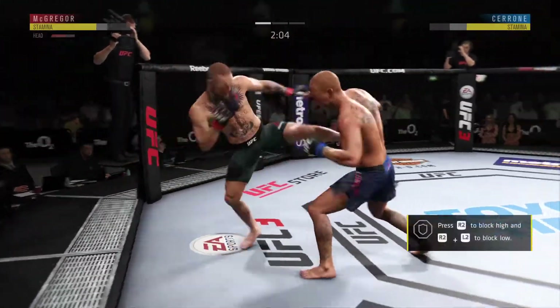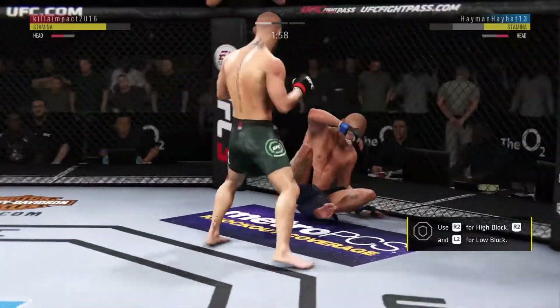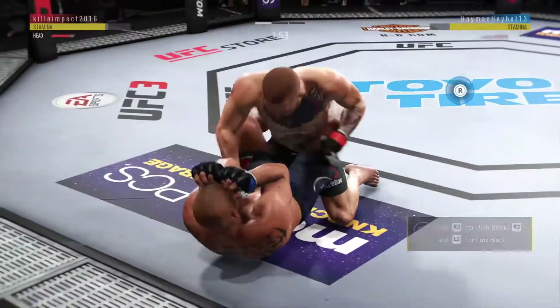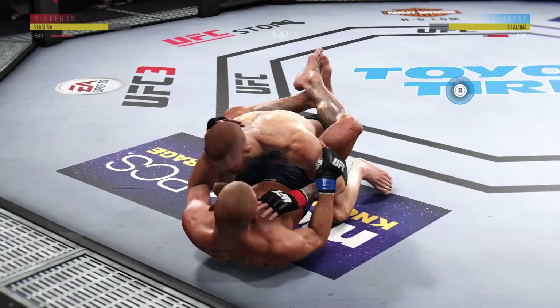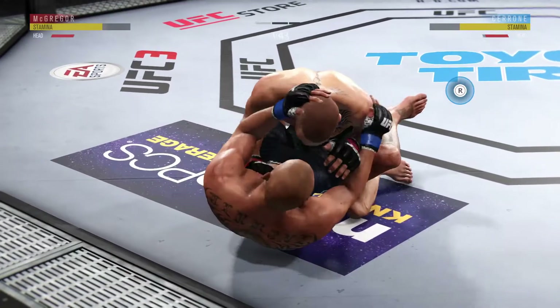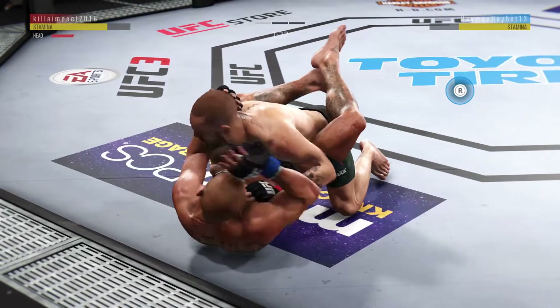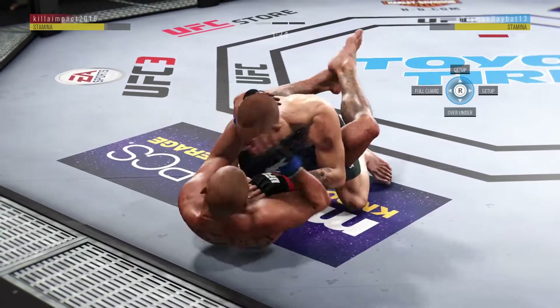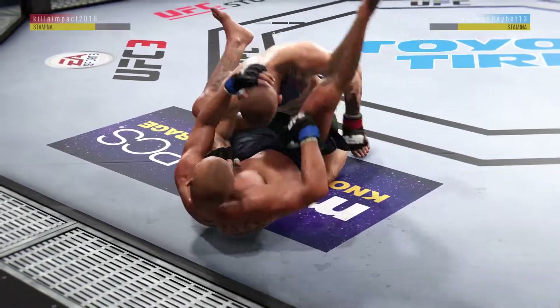Up to his feet. Very nice. He is in trouble. Beautiful body shot there, too. Nice elbow. Another elbow! Big body shot! Big shot to the body! Vicious, vicious punch combinations here.